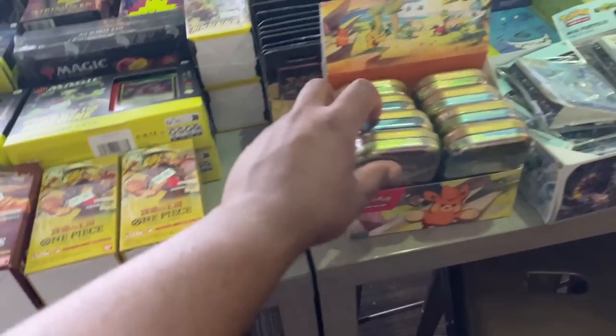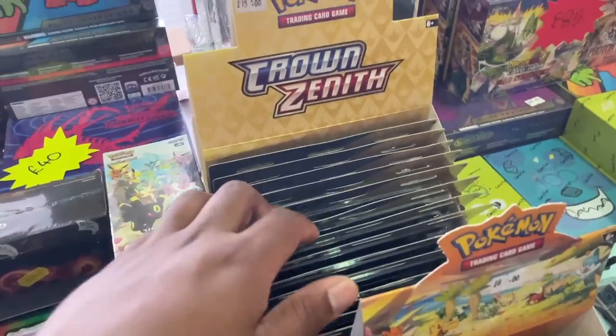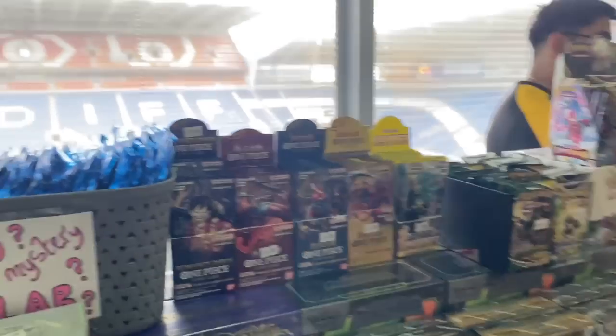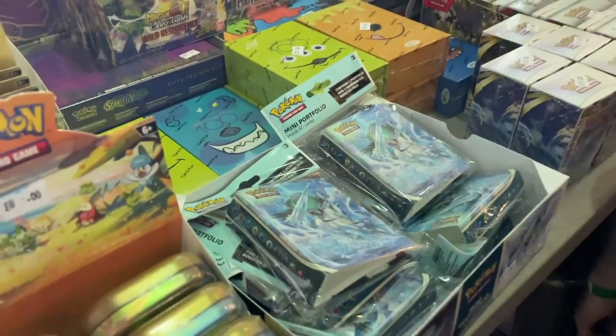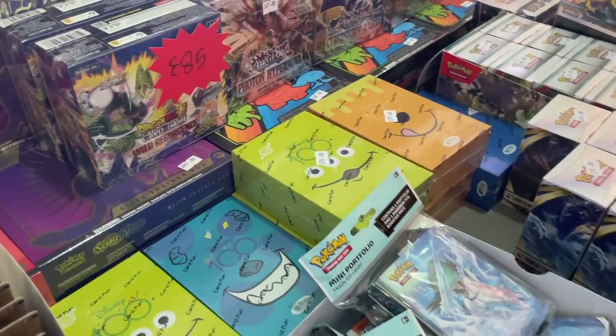They've got Paldea tins, Crown Zenith, Yugioh slabs, a nice array of packs, portfolios, and you get one pack of Card Fun as well. Nice selection overall - and look, they've got a Precious Collector Box too.